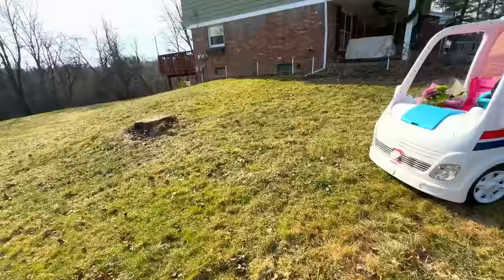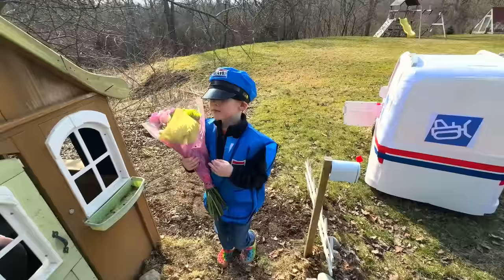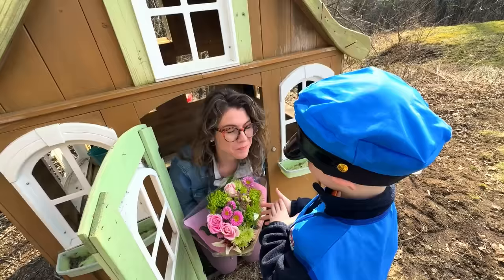Now he's doing the last delivery on his route. He's pulling up to Mom's playhouse, and he has flowers. What a perfect delivery. Hello! For me? Flowers? They're beautiful. Thank you.